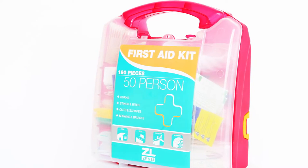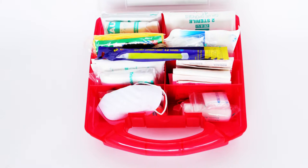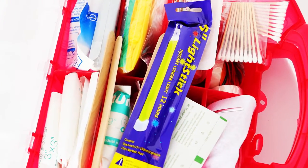Introducing the Z&L First Aid Kit. It is well stocked with 190 useful items to deal with in all kinds of situations, and every item is produced with high quality standards.